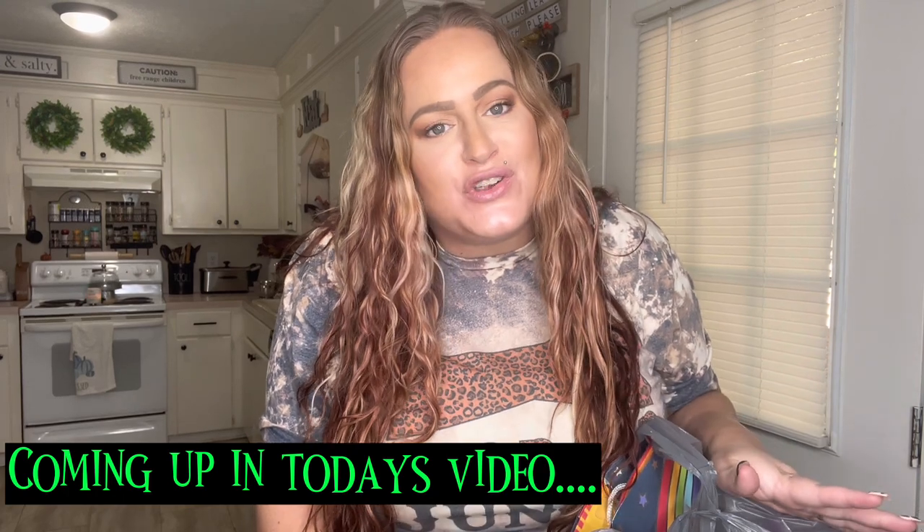Hey y'all, this is Shauna here with Shauna Rae's Vlog. I'm back today with another video — I have a Dollar Tree haul to share. It's about two bags full. I did get some Christmas items but I'm not going to share those today. I'm going to do a collective haul with stuff from Walmart, TJ Maxx, and Dollar Tree Christmas decor all in one video.